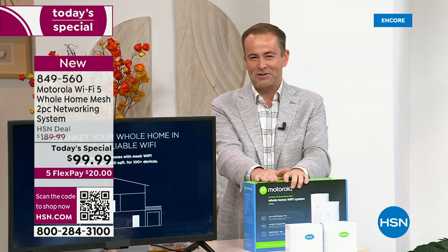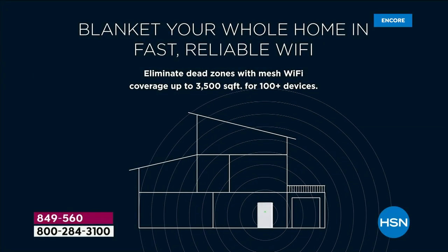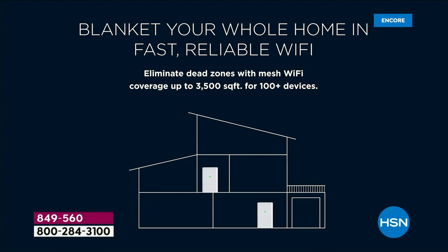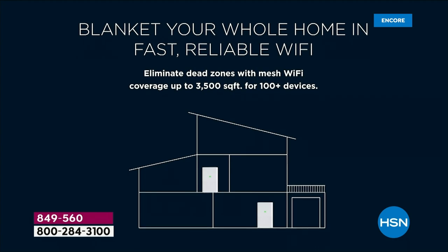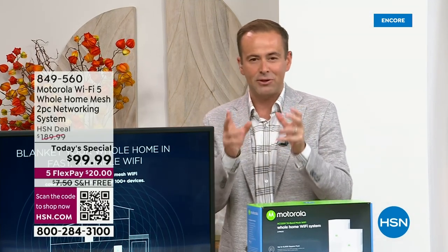It starts with coverage. When you talk mesh, that is the expensive technology that just a few years ago was $700 — I know because I bought it, $699. With this, we can get blanket coverage from the upstairs bedroom down to the attic, the basement — it doesn't matter. You get that perfect coverage with no dead spots or dead zones. And then, of course, speed and connectivity with tri-band.